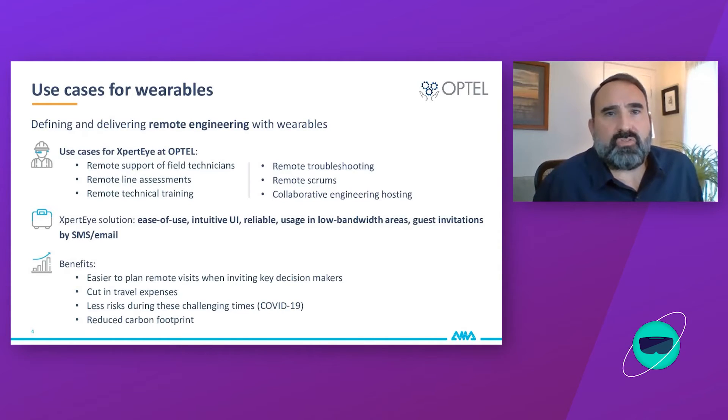By incorporating customers into a wearable solution earlier in their Optel experience, it shows we're a growing technology company that embraces new technology. We're bringing them into a tool we rely on earlier in the project planning phase, which they will benefit from at development, at delivery, and also in aftercare. We're introducing a service that will eventually be an aftercare tool, while leveraging it earlier in the project planning phase.